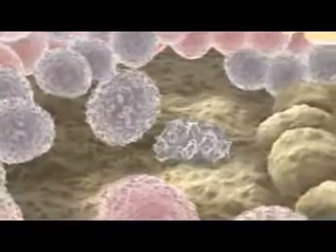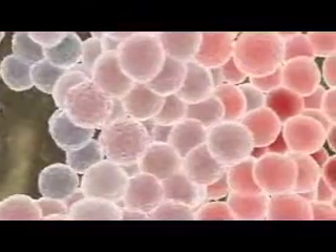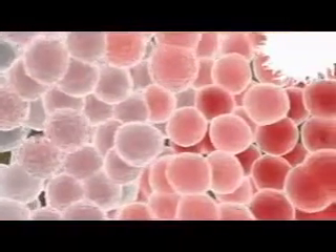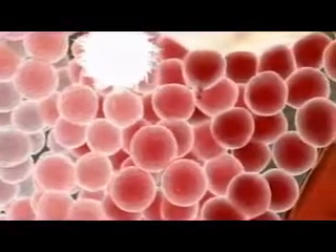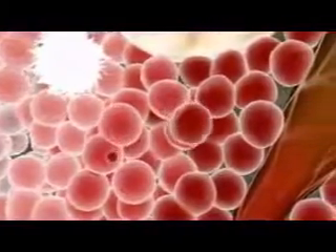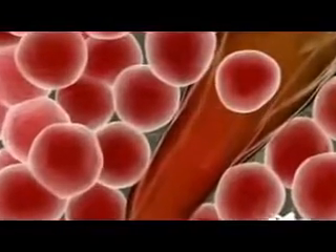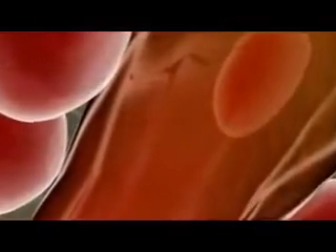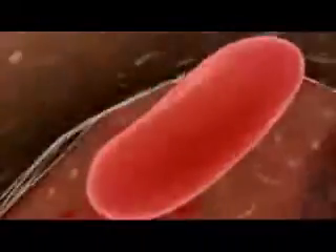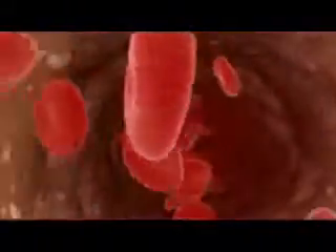The stepwise differentiation of a stem cell's progeny depends on combinations of genetic and environmental factors that gradually steer these cells into following a specific lineage. This process involves different sets of stimulating factors operating in the cell's environment, at its surface membrane, and within its nucleus. Each step down the path draws it closer to becoming a functional red blood cell and entering the blood stream.